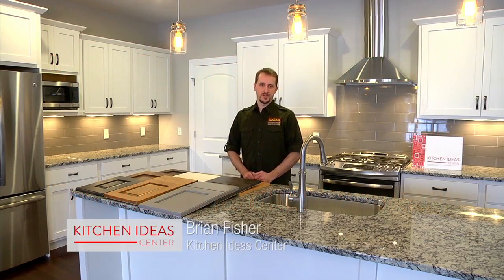Hi, I'm Brian Fisher with Kitchen Idea Center. We work with builders and homeowners alike to design kitchens and other cabinet spaces around each individual's goals.